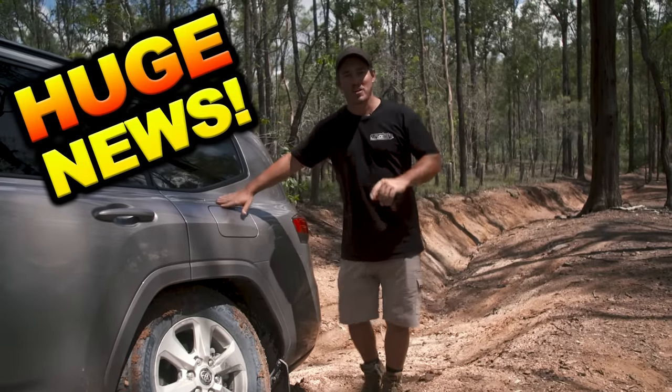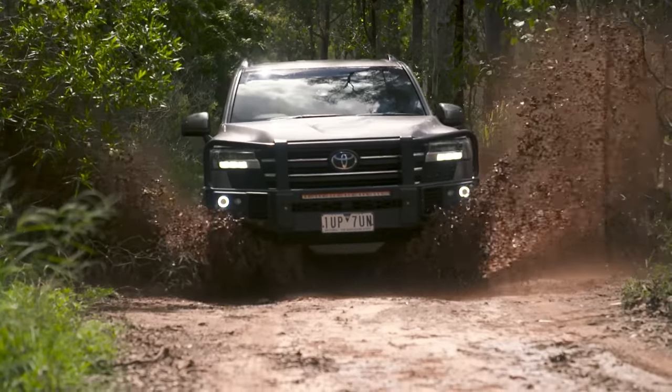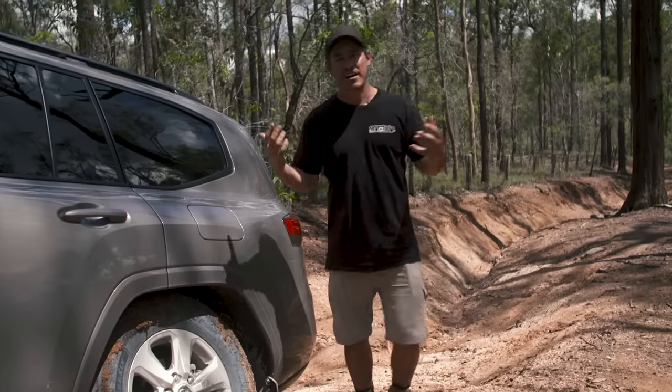There's huge news on the new car front — the big 300 series Land Cruiser is out. A lot of you guys have been begging us to take one of these off-road, put it through its paces so we can report back to you to see how this thing actually goes out in the real world.